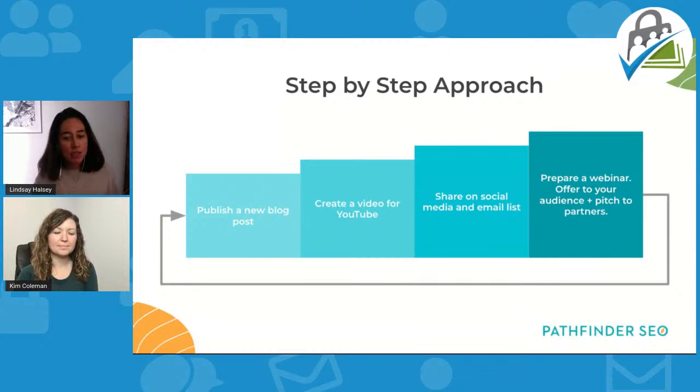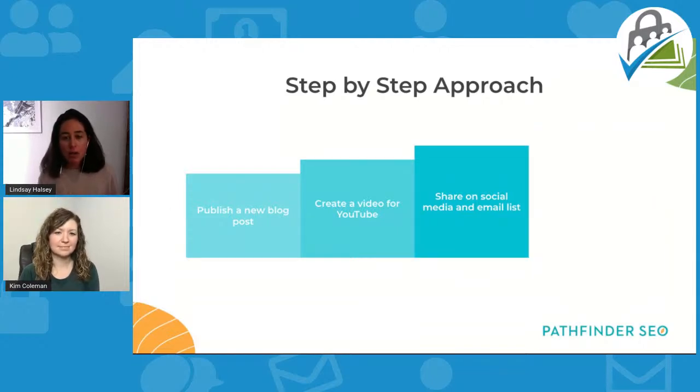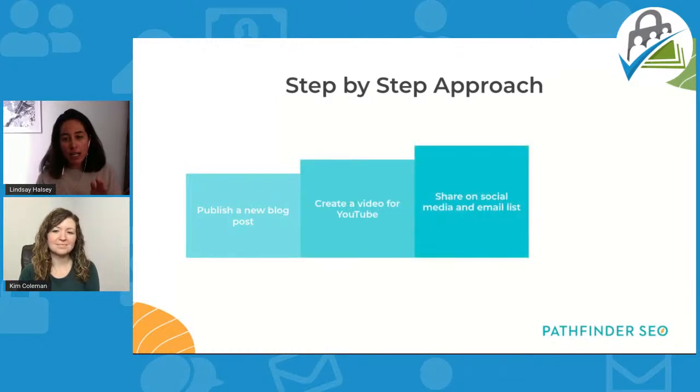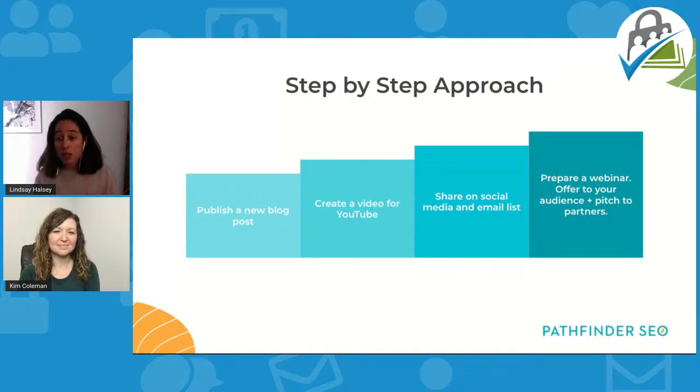Being honest with yourself: where are you stopping and sharing your expertise? My guess is for a lot of people it's somewhere in the audience space — many non-membership oriented people stop there. But membership site owners are often getting further, and I'd encourage you to round this out by getting on webinars, podcasts, and speaking at events. Building that authority piece is so powerful.